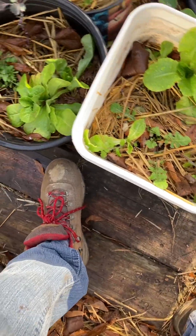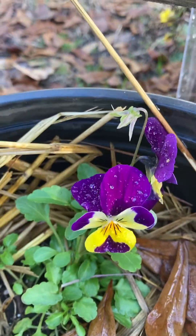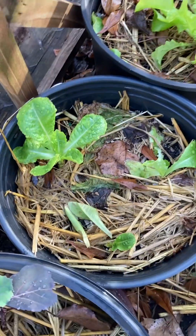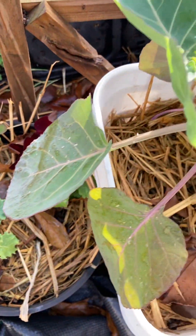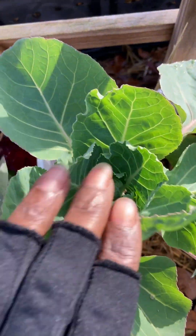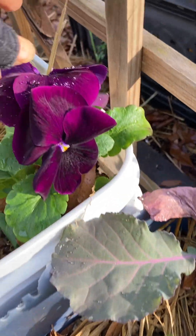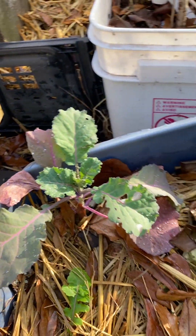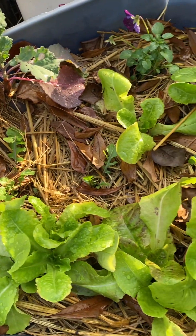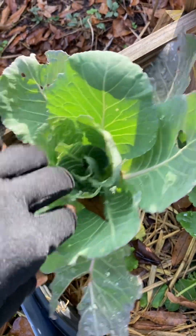See my lettuces and my arugula — everything's growing in, everything's looking good. Cabbages are starting to head, lettuces are going out. Pansy beauty. The lettuces, arugula, kale, pansies, cabbage all heading up.